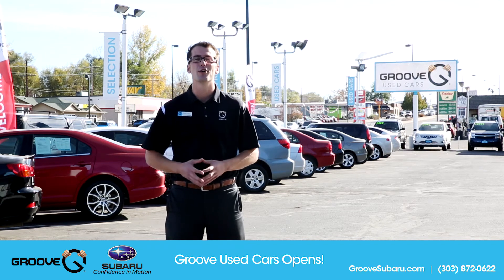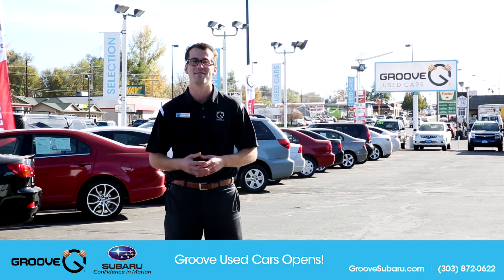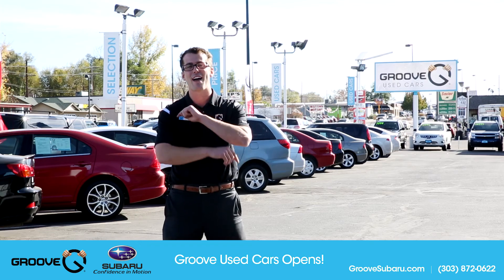you can always call Groove Subaru and ask for me, Brendan Hancock, or stop by the dealership and one of our happy representatives would be glad to assist you. See you guys next time on Groove Subaru Today, and subscribe if you haven't already.